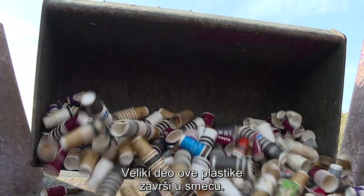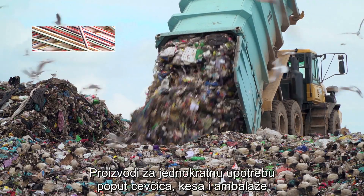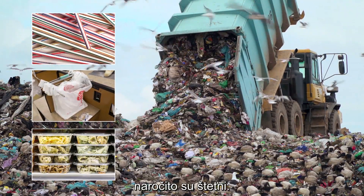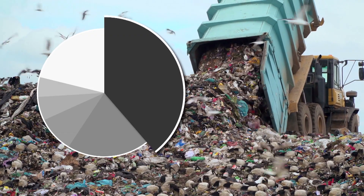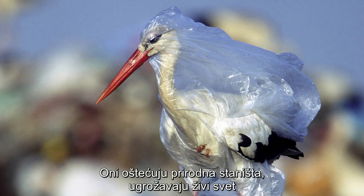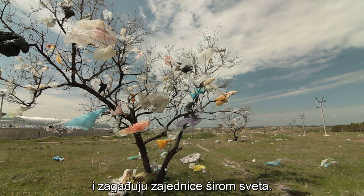Much of this plastic ends up as trash. Single-use plastics such as straws, grocery bags, and packaging products are particularly detrimental — they often aren't recycled and constitute about 40% of all plastic waste. They end up damaging natural habitats, endangering wildlife, and polluting communities around the world.